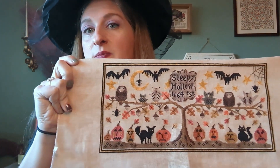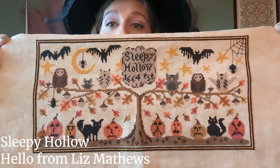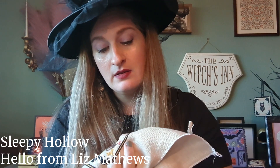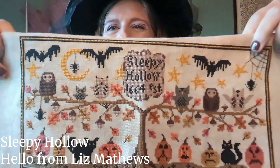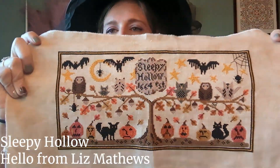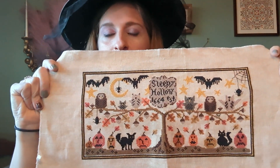Next is a big finish that needs to get fully finished — a Hello from Liz Matthews piece called Sleepy Hollow. I stitched it because of the owls, though it's also lovely. It's 32 count Vintage Country Mocha, all the called-for DMC, stitched two over two. I just love how vibrant they are — they have a little bit of dimension on this 32 count. It's a weird size so this might be something I get professionally framed, since I don't think I'll be able to find something off the shelf that fits.